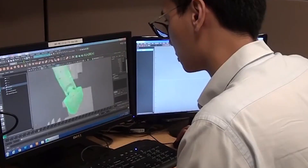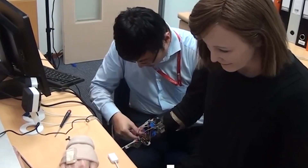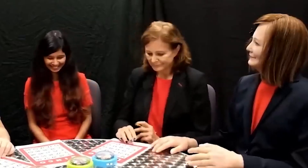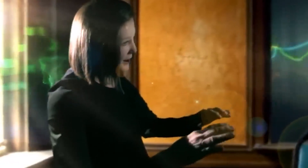Her sensors include 3D depth cameras, microphones, and a webcam, which allow her to gather visual and audio data in real time. She can then analyze different faces, gestures, emotions, and behavior patterns to understand the person she's interacting with and adapt her responses accordingly. Her creators have also given her a distinct personality and mood. Through natural language processing and machine learning algorithms, Nadine can respond to different situations with empathy and understanding, much like a human receptionist would.